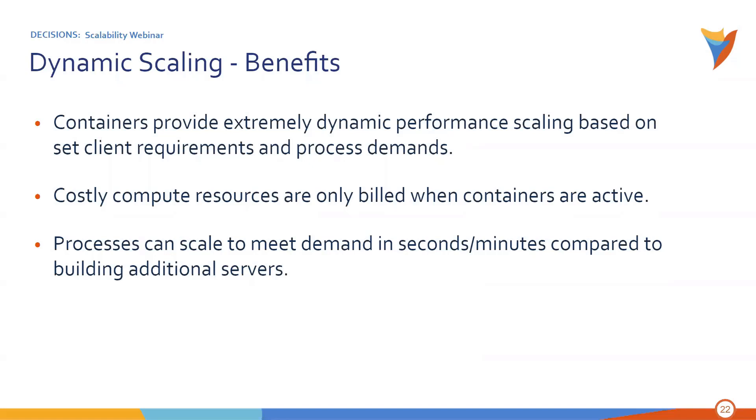Processes can scale to meet your demand in seconds or minutes, compared to building an additional server and adding it to a cluster. This dynamic scaling can really start helping solve a lot of those complex issues around performance.